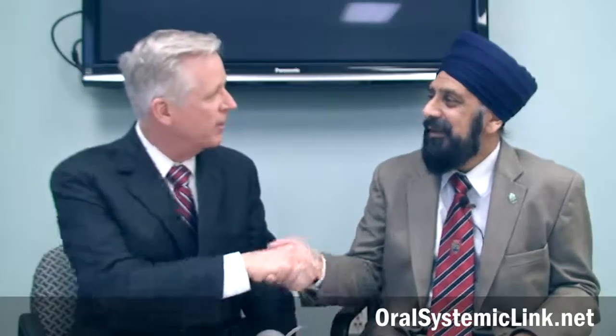Hi, I'm Dr. Mike Milligan. I'm here with Dr. David Singh of Portland, Oregon, orthodontic professor. David, thank you so much for being with us.